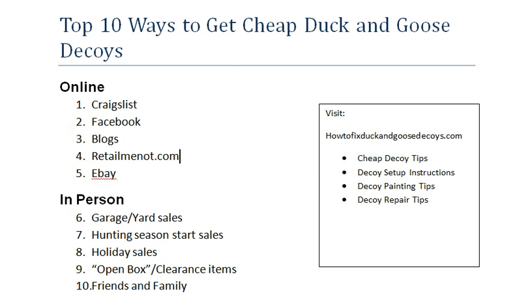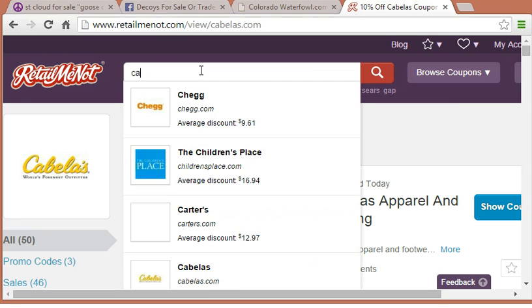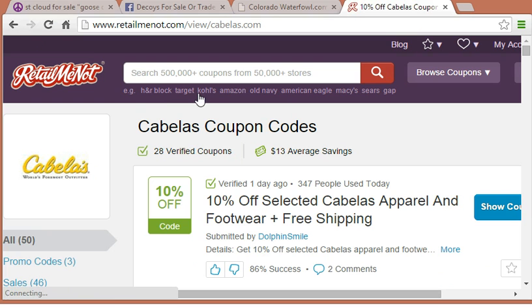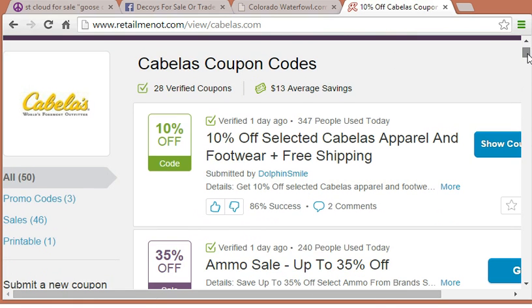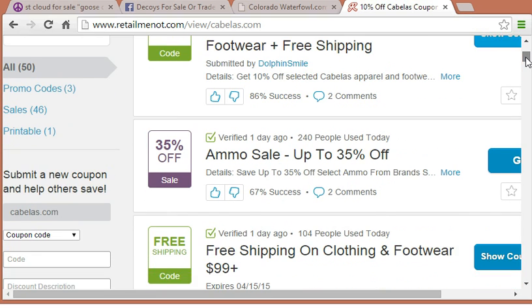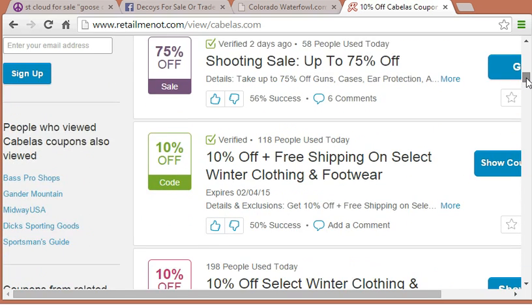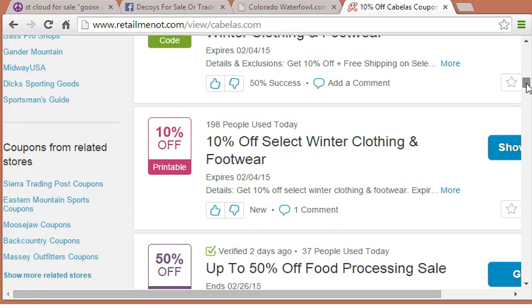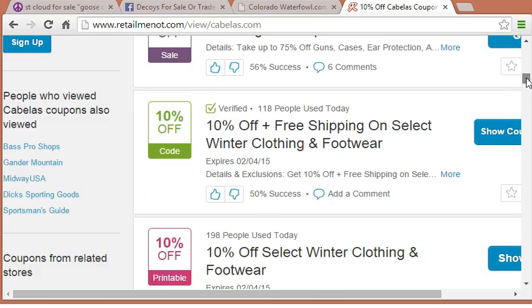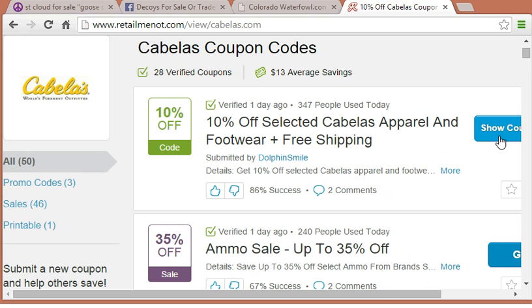The next one is retailmenot.com, which is basically a website that has coupons. If you go to retailmenot.com, you can find coupons for anything — clothing stores and more. If you type in a store name, like Cabela's, you'll see things like 10% off selected Cabela's apparel and footwear plus free shipping, or an ammo sale. There are all sorts of different coupons out there. Decoys are often very expensive to ship due to their size and weight, so even finding free shipping might be a great deal.